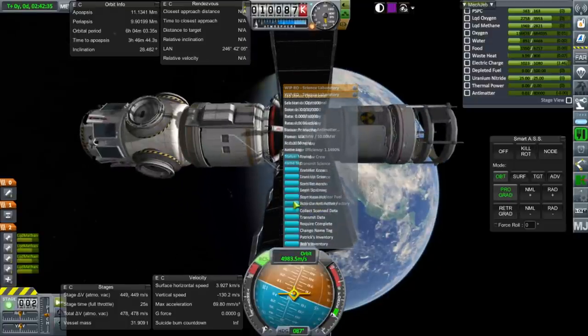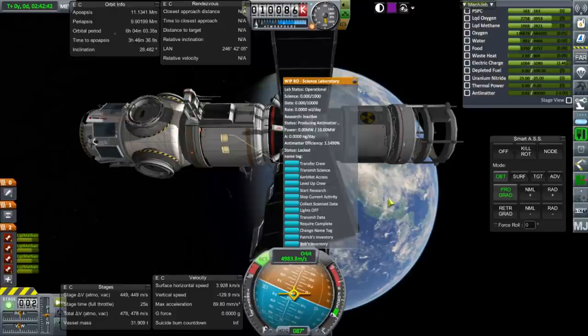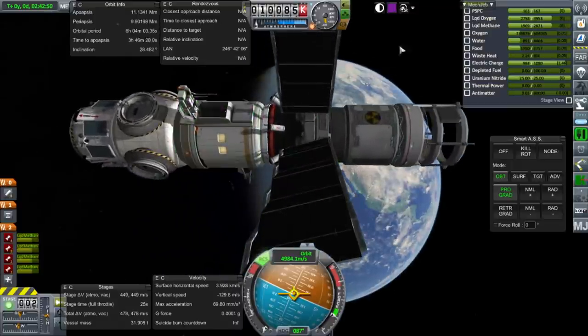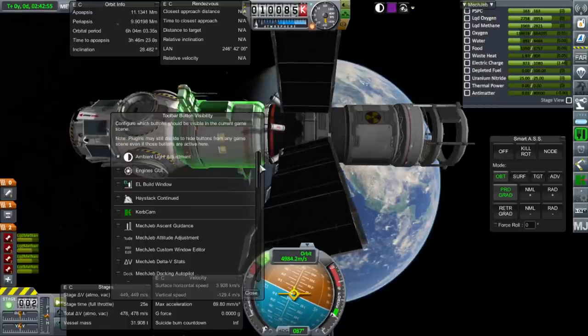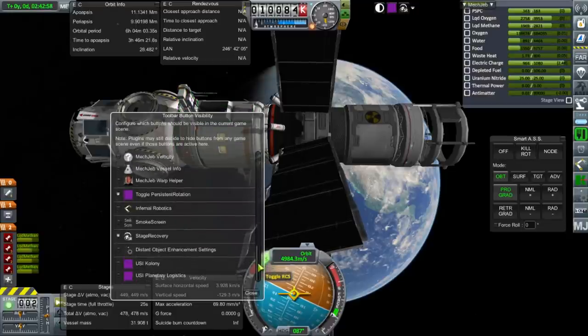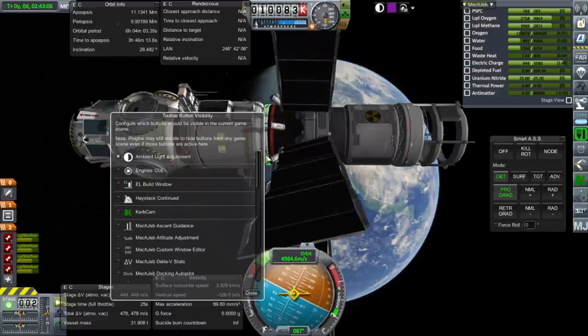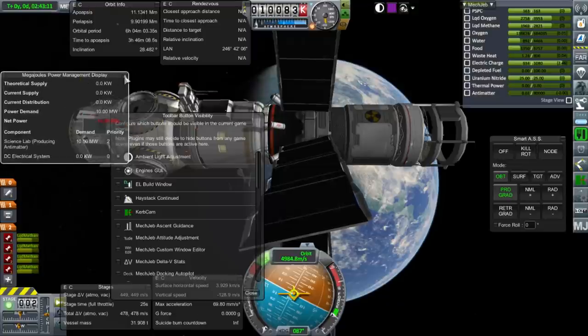Lights on. Activate Anti-Matter Factory. It says producing anti-matter, but nothing per day. I guess maybe we need to activate the reactor. Where's my little power helper? This is a KSPI stellarator thing — yeah, I guess it needs power.